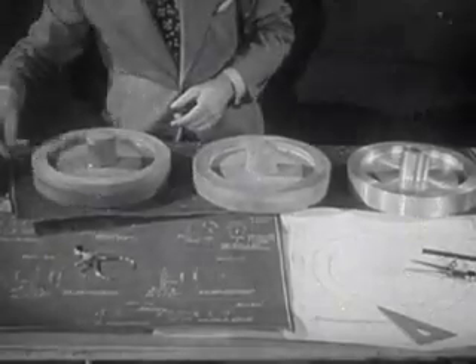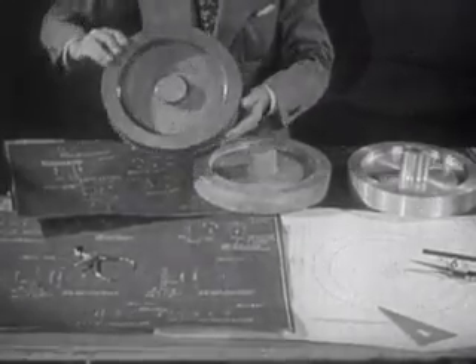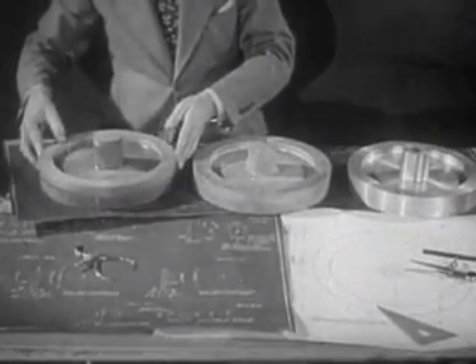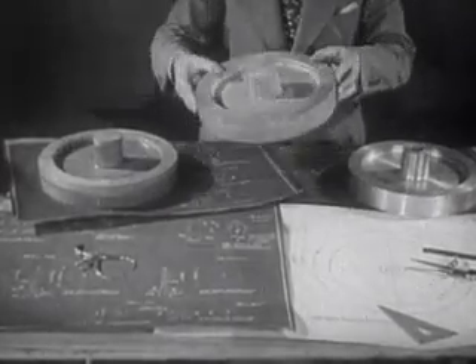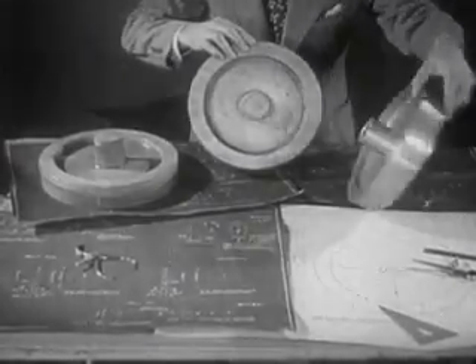Pattern making is another important branch of woodworking. This wooden pattern of a flywheel, for example, is necessary in forming a hollow mold in sand into which molten metal is poured to form this metal casting. Later, the casting is machined and finished, ready for use.